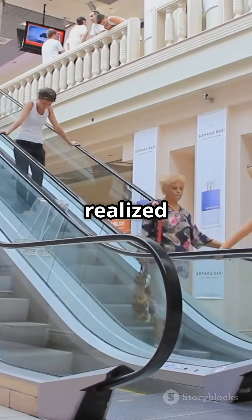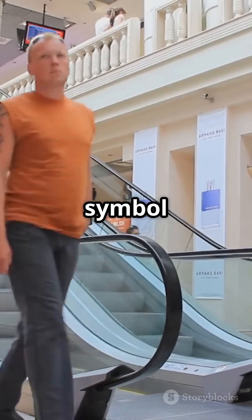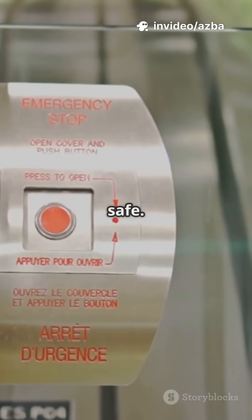Soon, department stores realized moving stairs made shopping easier and fancier. Escalators became a symbol of modern convenience. Over time, safety features like handrails and emergency stop buttons were added to keep riders safe.